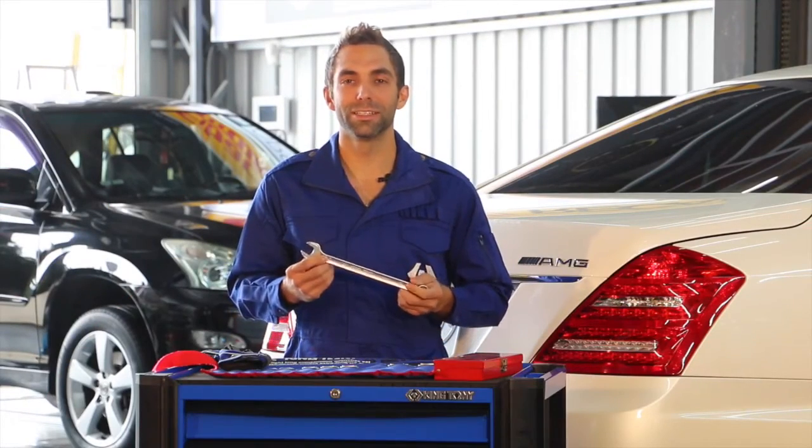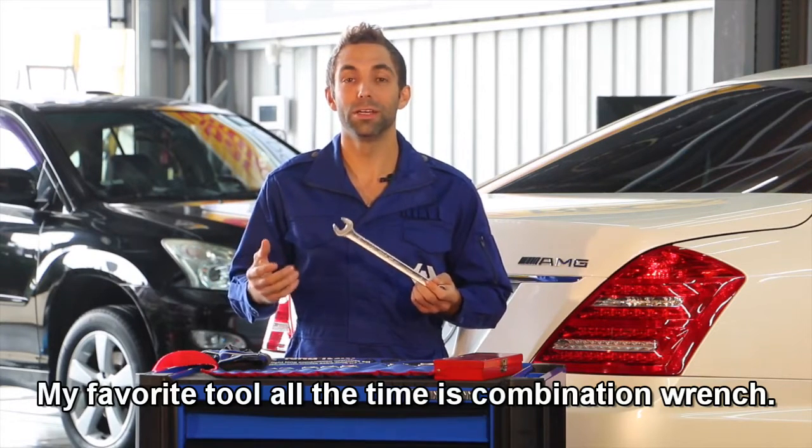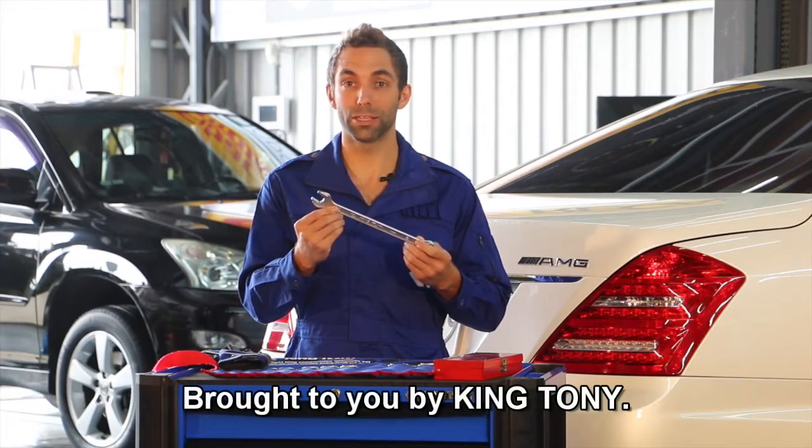Hey everyone, Jerry here. Welcome to the shop. My favorite tool of all time, the combination wrench — I'm here to talk to you about my favorite one, brought to you by King Tony.